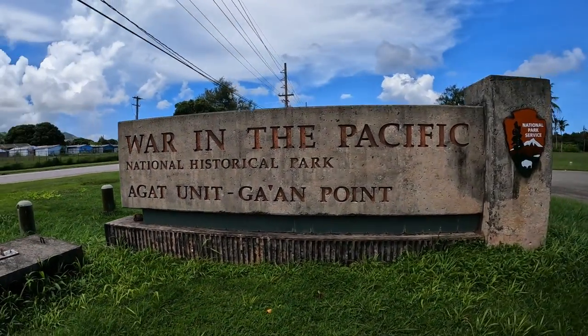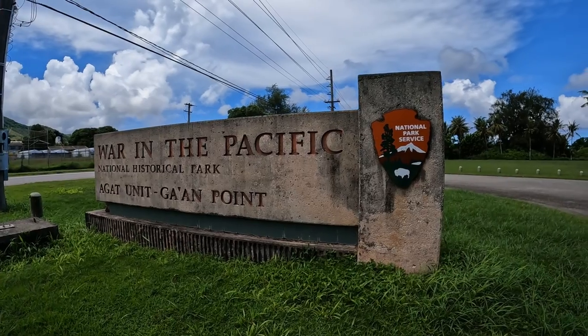This is Got On Point. It's part of the National Park Service War in the Pacific Memorial.